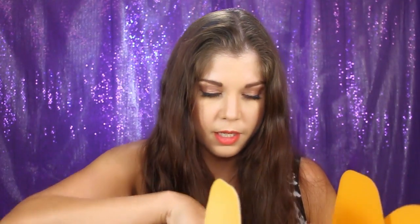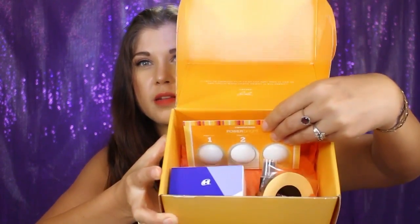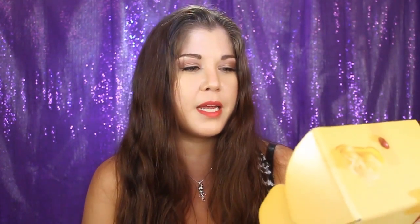Oh, pretty packaging and stuff. Let me tilt it up so I can show you guys what's all in here. There's pretty tissue paper and a little card up here that says, 'I love to empower skin to be the very best it can be. And that's what Power Bright is all about. Cheers, Oola.'